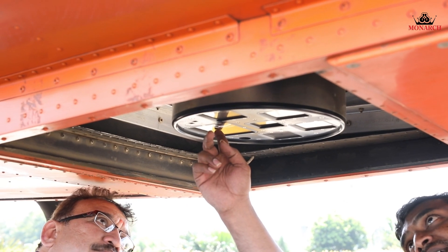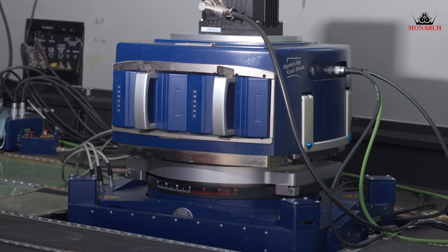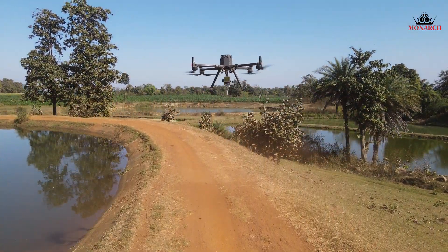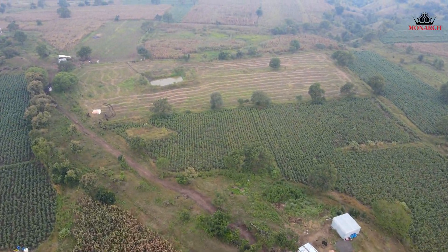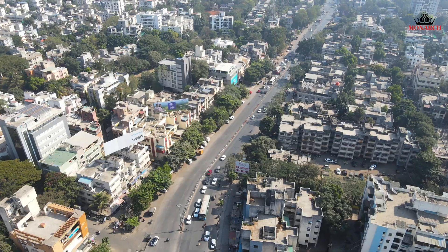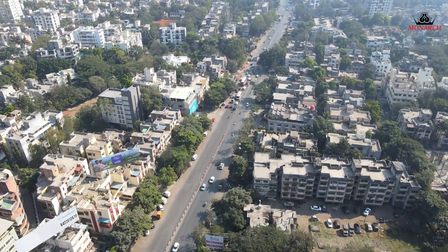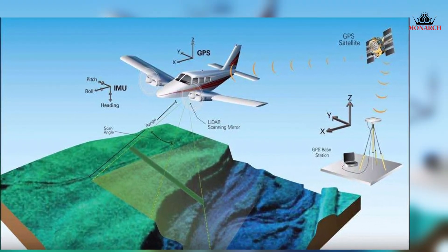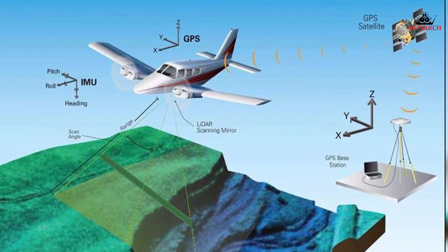Aerial LIDAR is a combination of a LIDAR sensor mounted on drones or aircraft, flown over specific areas to collect data. The LIDAR's laser technology allows it to create a detailed topographic map.